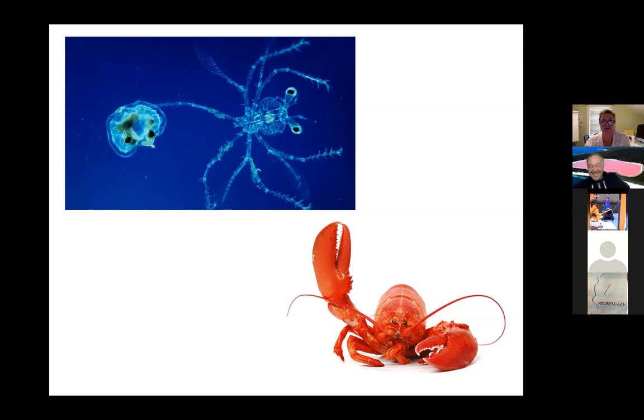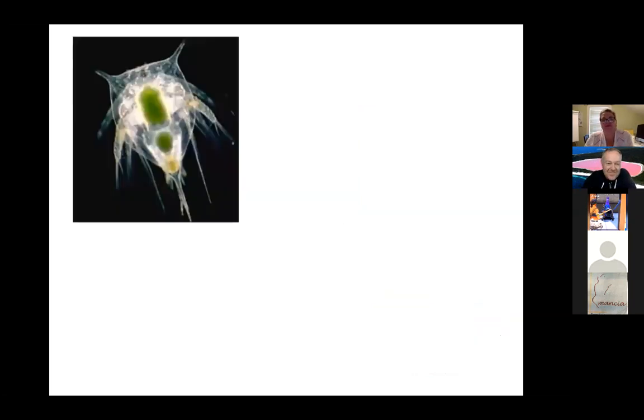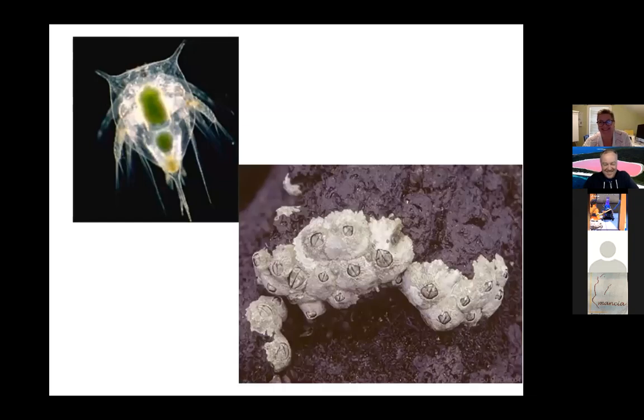I love this job — you learn something new all the time. Here's another larval form of something you might recognize, but it looks nothing like the adult. Can anyone guess what this grows into? It's a barnacle! Barnacles — those things with small holes in them. That hole is called the operculum — it's a little trap door, and when it opens, a feathery appendage called a cirrus comes out, waves around, and pulls in food.